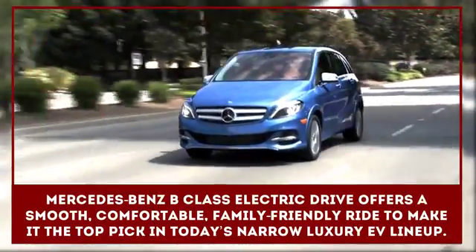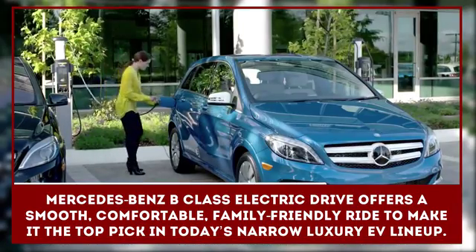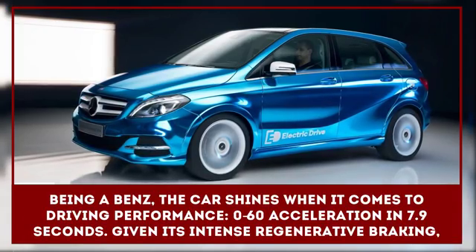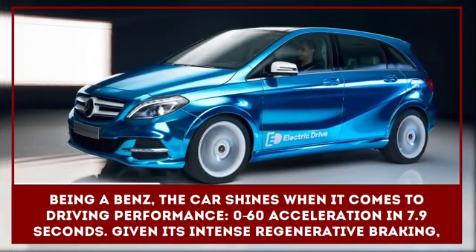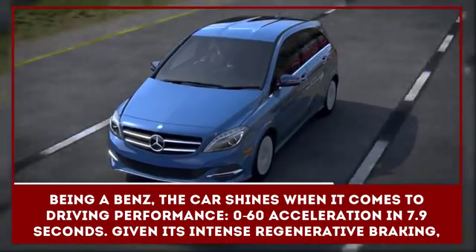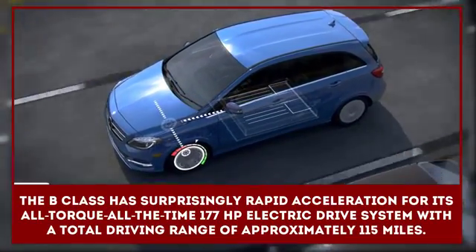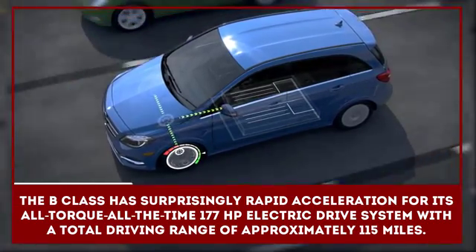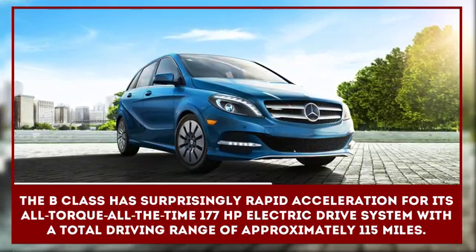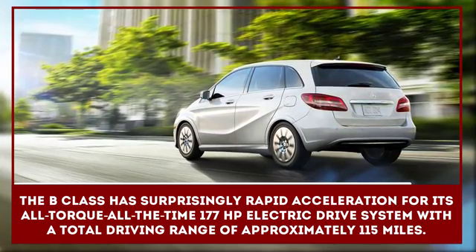The Mercedes-Benz B-Class Electric Drive offers a smooth, comfortable, family-friendly ride to make it the top pick in today's narrow luxury EV lineup. Being a Benz, the car shines when it comes to driving performance — 0 to 60 acceleration in 7.9 seconds. Given its intense regenerative braking, the B-Class has surprisingly rapid acceleration for its all-torque, all-the-time 177 horsepower electric drive system, with a total driving range of approximately 115 miles.